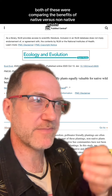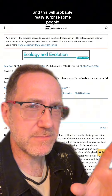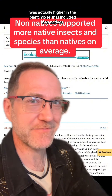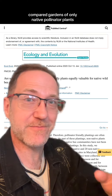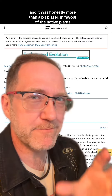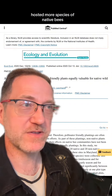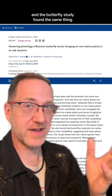Specifically, both of these were comparing the benefits of native versus non-native plants. And this will probably really surprise some people, but the populations of native bees and butterflies in both of these studies was actually higher in the plant mixes that included non-natives. This one in particular compared gardens of only native pollinator plants versus only non-native pollinator plants, and it was honestly more than a bit biased in favor of the native plants. But they actually found that the non-native plants hosted more species of native bees and more native bees in general. And the butterfly study found the same thing.